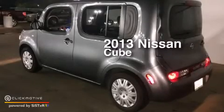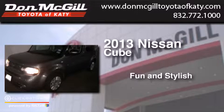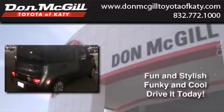This is a 2013 Nissan Cube. All of the following features are included.